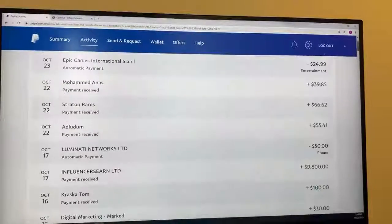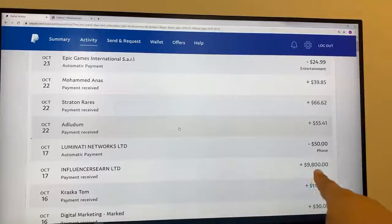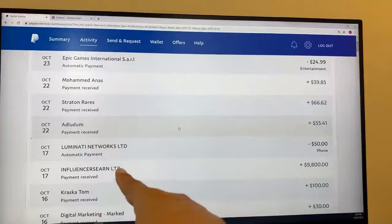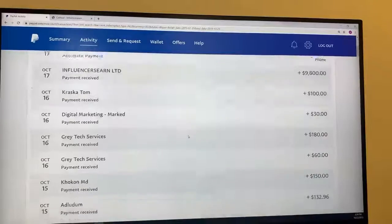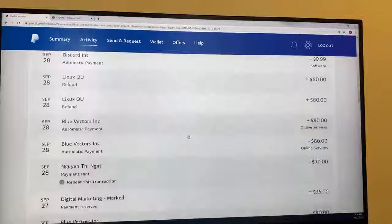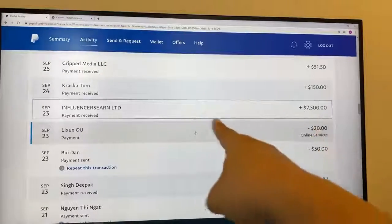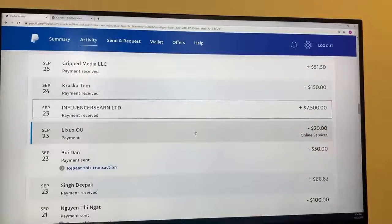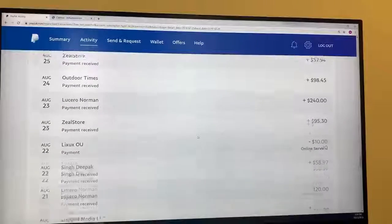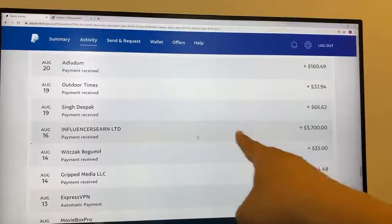I will show you some of my payments so you don't think that it's fake or some kind of fraud. $9,800 — almost $10,000 — I've made, and I received it on October 17th. Let's see another one. There's another one: $7,500, as you can see here. And I will show you one more — there should be one more in August. There it is: $3,700.